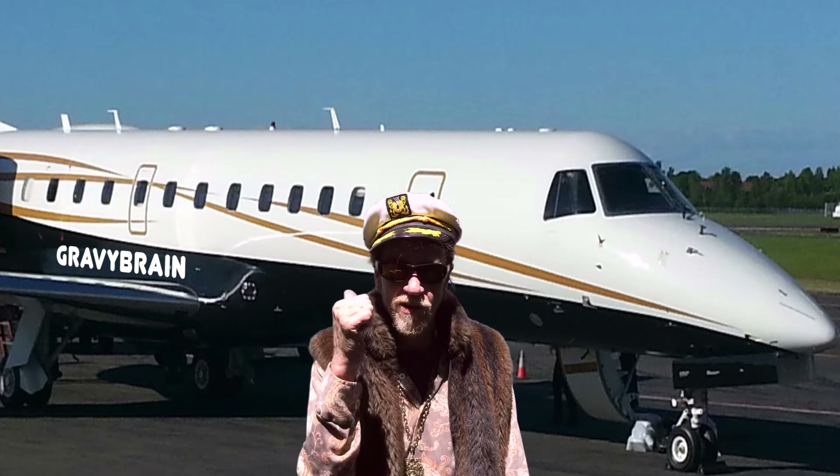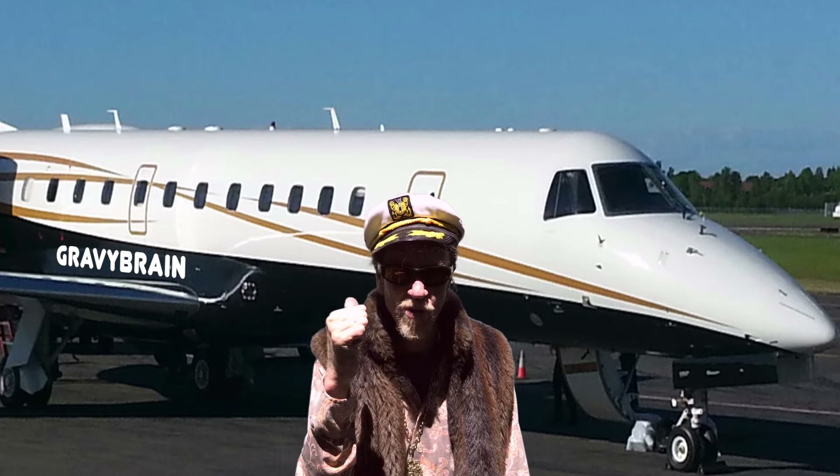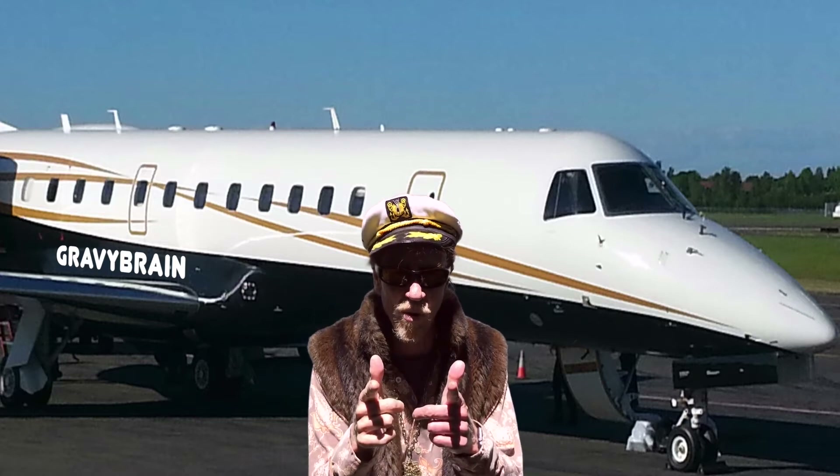Captain Danger from Gravy Brain here. Today I want you to join us on a little adventure. Let's get on board the jet — the van's waiting. We're going to South America to do our next recording at our studio. Let's get on board.